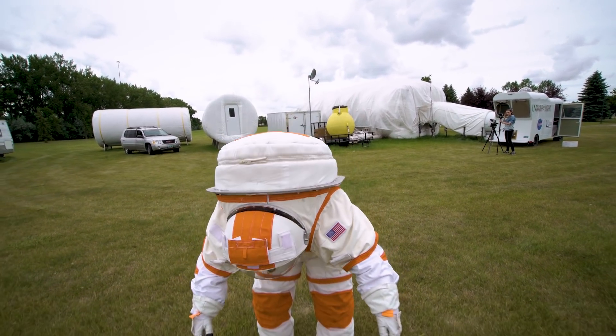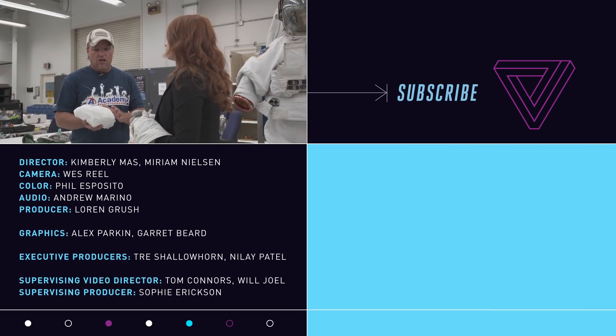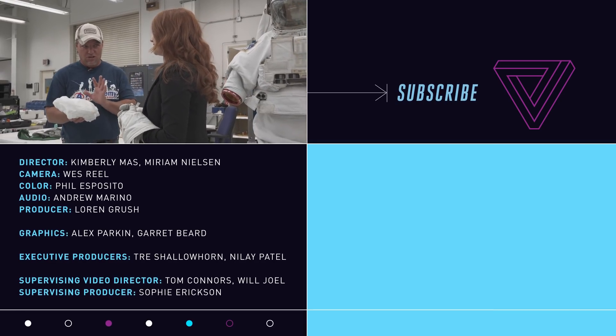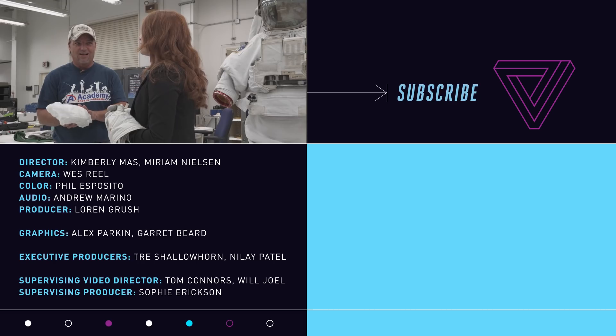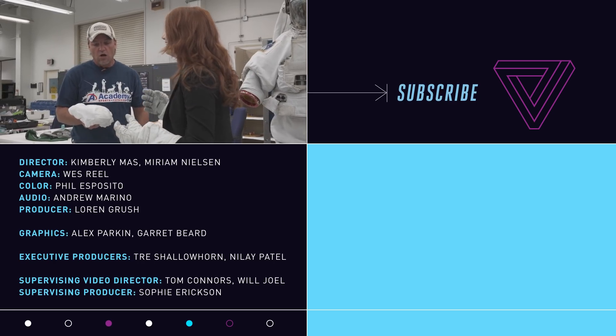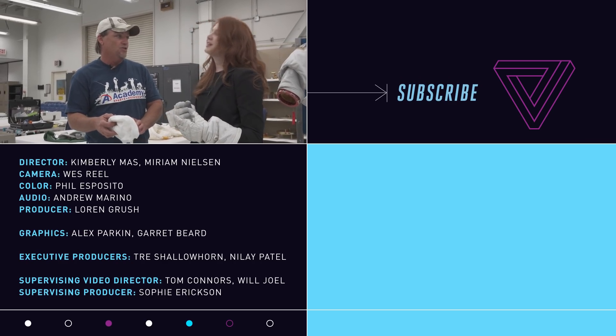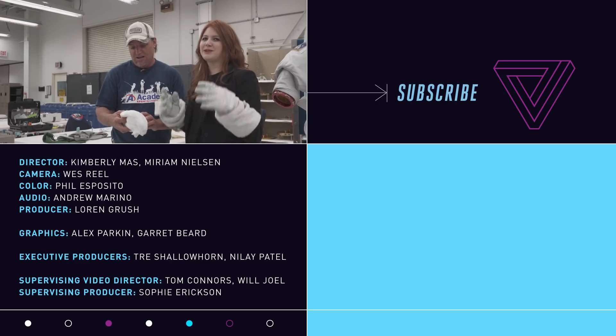In case you have to use the restroom — you get to do that in here, right? Hopefully you don't feel it for the rest of the time. This is actually a maximum absorption garment, so it will hold maximum absorption.